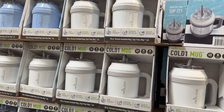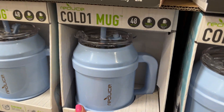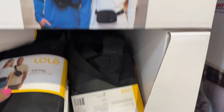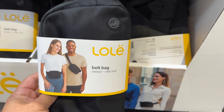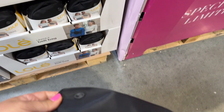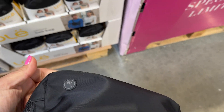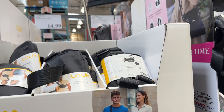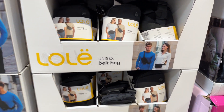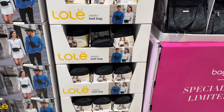Oh, look at these — $14.99 for these. How cute. And then they have these fanny packs. I showed you guys last time I was in here, but I actually grabbed one. I have it on right now and I like it. It's $14.99. They only have black — I don't know if other locations have different colors. It's kind of like the Lululemon style.